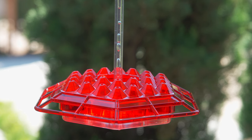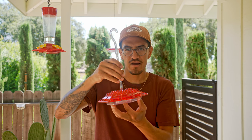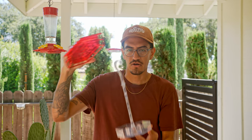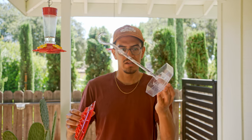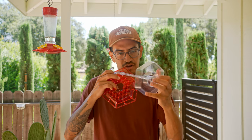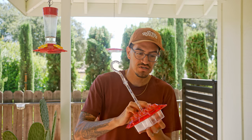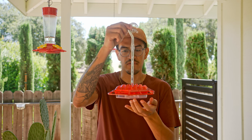And once you pop it in, you can't take it out, so it's really hard to clean because you need to clean this as a whole. This is just impossible to clean — this plastic is so fragile. I already have another crack here and I used it once.